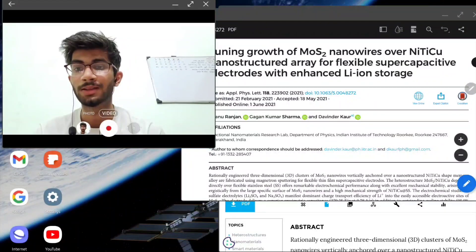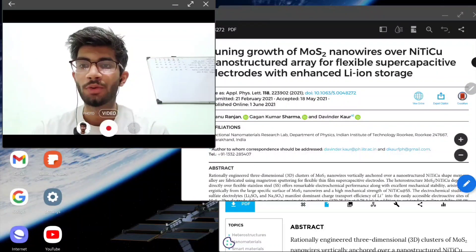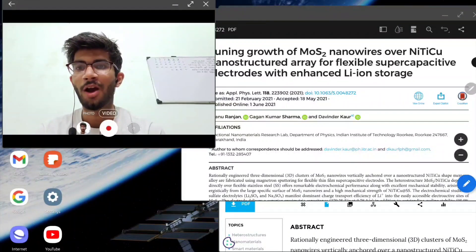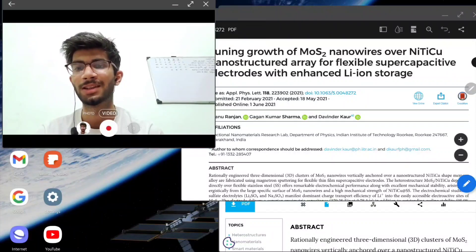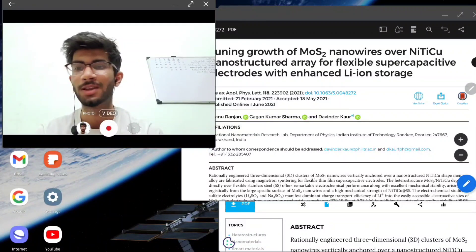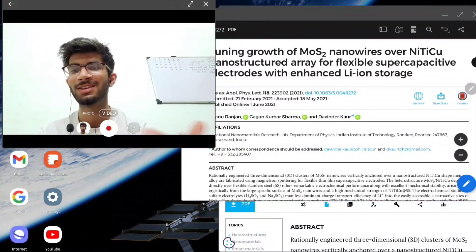I am making this video to explain the situations and difficulties you may face during your PhD or while publishing your work. When I started, I was very worried about how to write a research paper, how to use software like Origin, how to make figures, and how to publish my work.